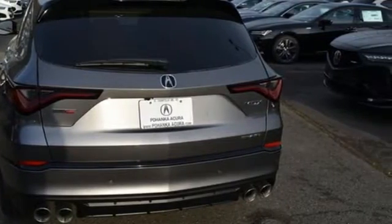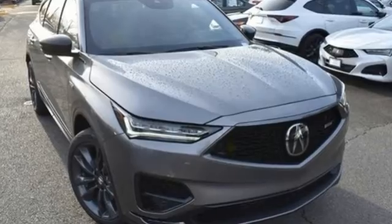Acura has a legacy of innovation — a legacy that continues here. Hurry in today for a test drive.